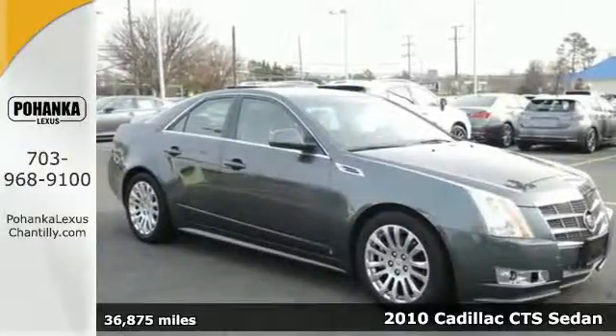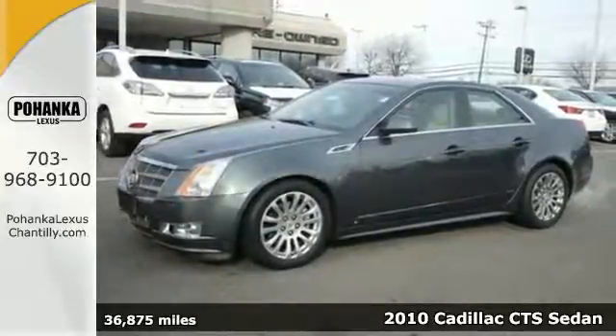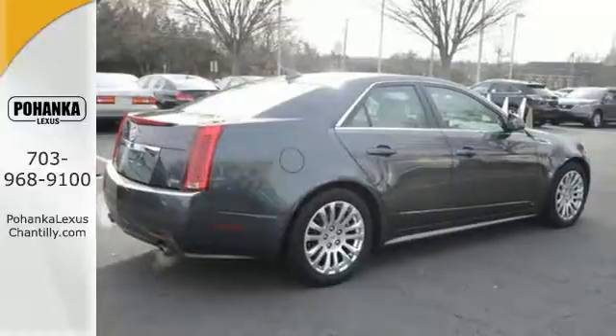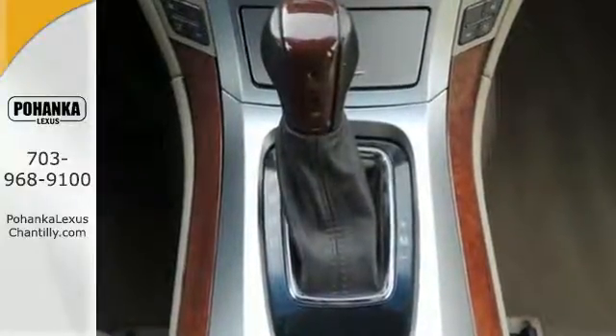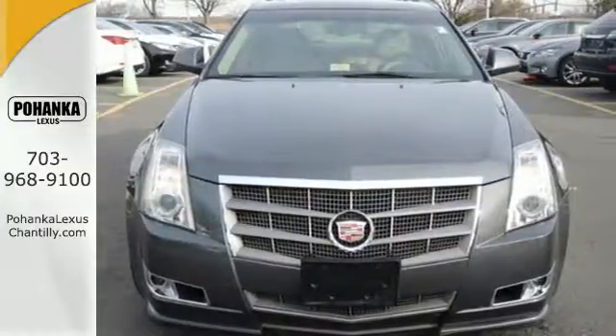It's a 2010 Cadillac CTS. Always a leader in innovation, Cadillac gives the CTS standard state-of-the-art features including voice-activated navigation, hands-free phone, dual zone climate control, OnStar emergency telecommunications, and dusk sensing headlamps.